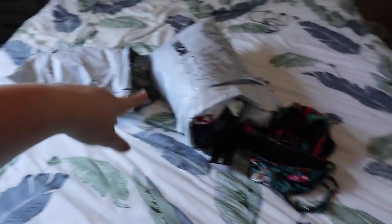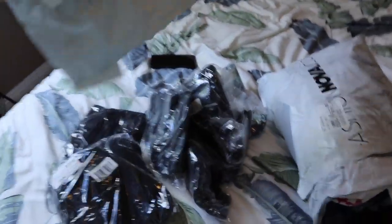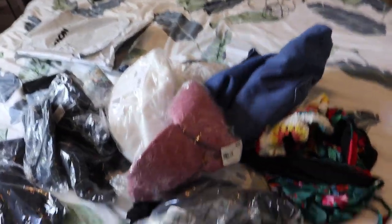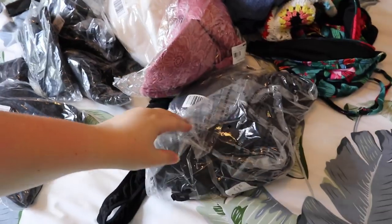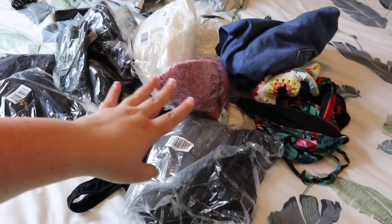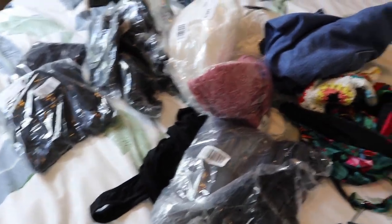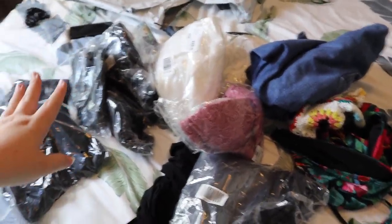I have two large bags filled with stuff. This one just came yesterday and this one is from I think a week or two ago. I'm so incredibly thankful that Fashion Nova sends me a bunch of stuff because I used to spend a fortune on their clothes, so now it's a lot easier to talk about them and do videos for you guys.